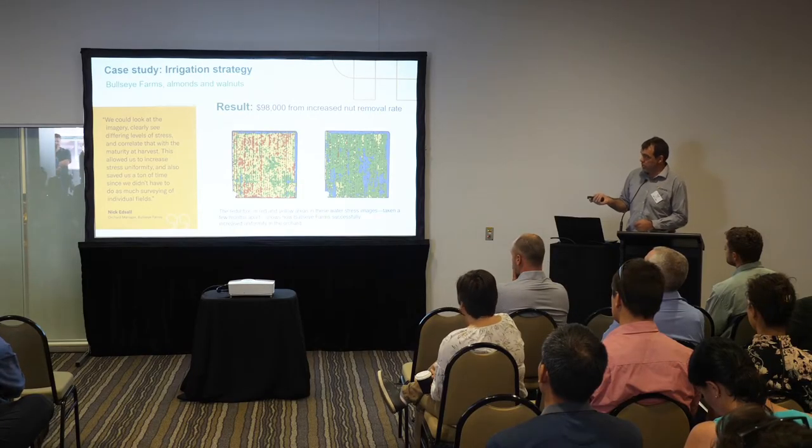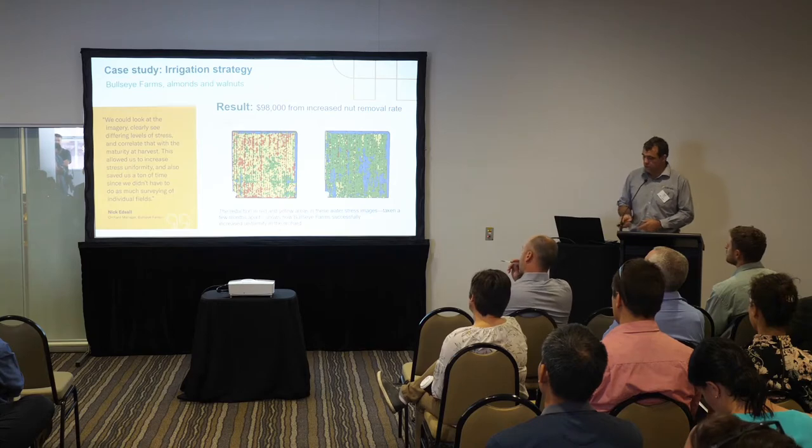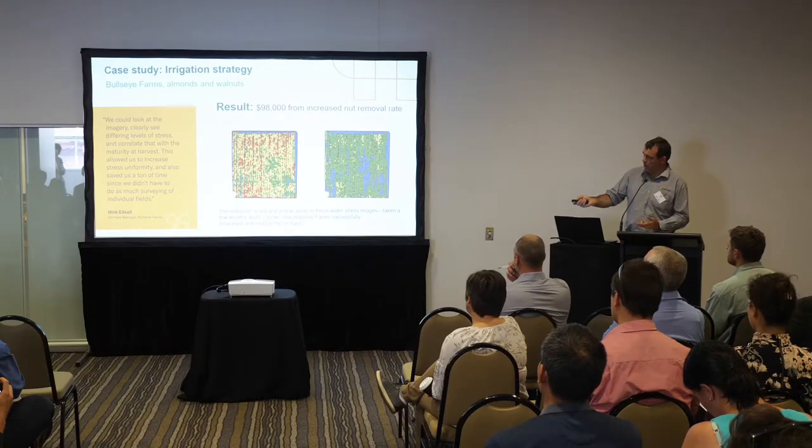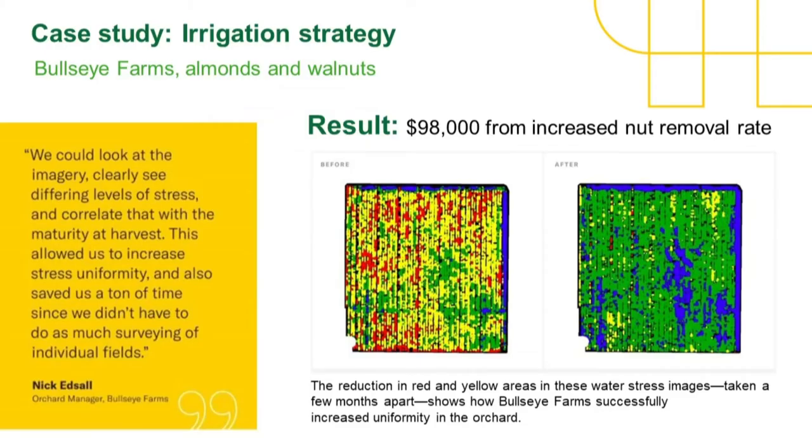This American example shows our water stress product with four different categories — we've taken the thermal and reduced it into four categories so it's easy to see where the variation is. In this area it was pretty clear that something was going wrong — this whole area was slightly less than it should be in terms of water stress compared to other areas. Making small changes to the irrigation could even that up, and especially at a crucial time of year, if the irrigation's slightly off, you can bump it up and it really does make a difference to yields.